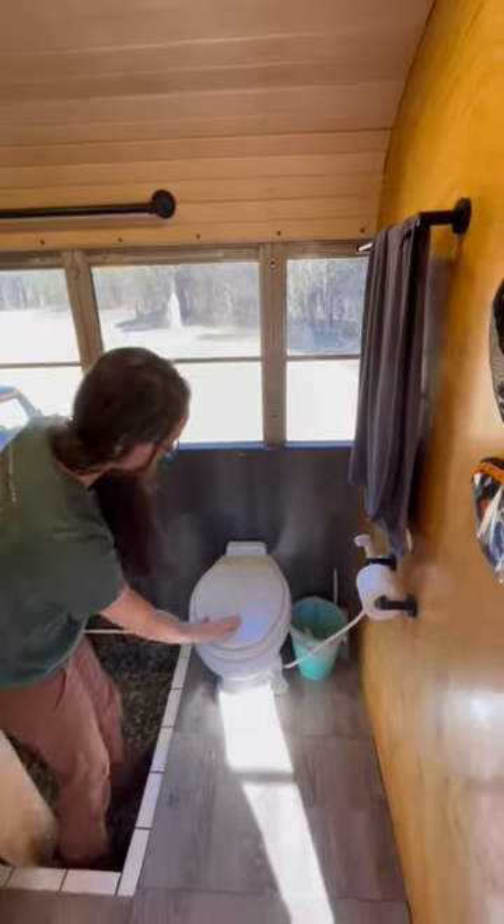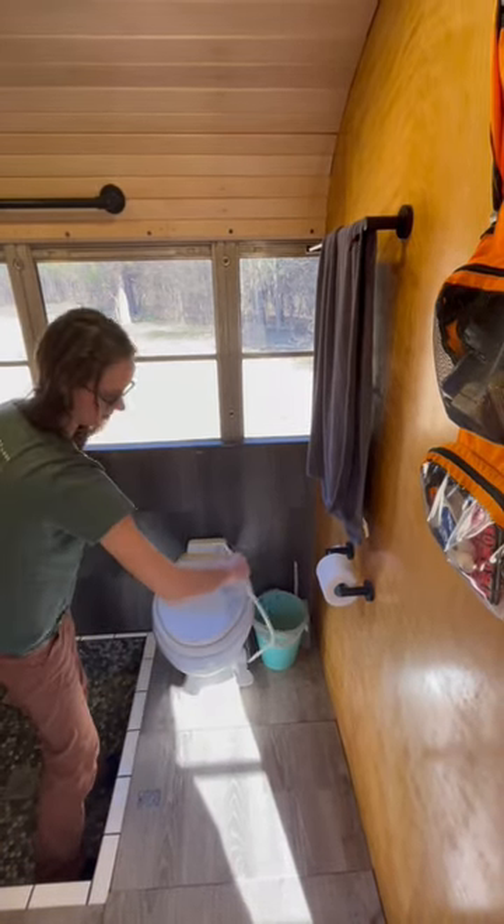We have an RV style toilet, which means it doesn't have a tank for extra flushing water, but rather a foot pedal and a sprayer wand.